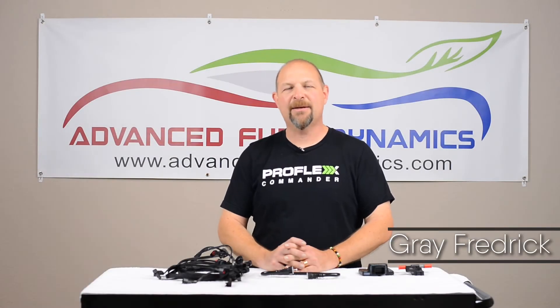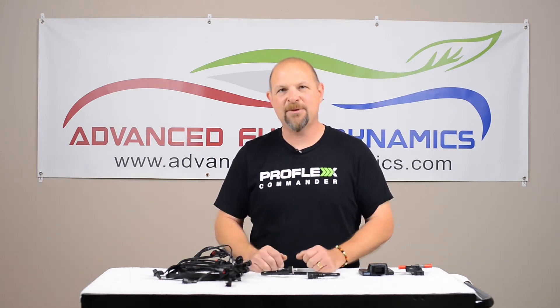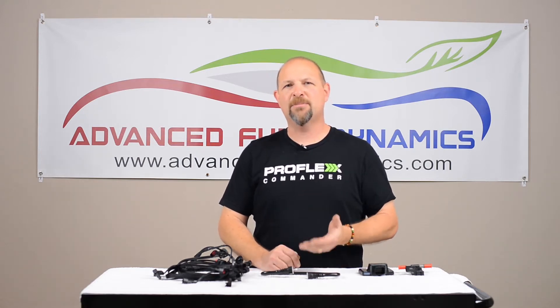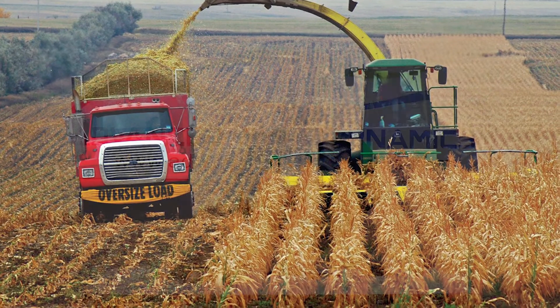Hi, I'm Gray with Advanced Fuel Dynamics. Welcome to this edition of Run E85. Today we're going to talk about E85 fuel. A lot of people don't know where to get it or what it is. E85 fuel is a blend of gasoline and ethanol, or corn alcohol. Think of it as moonshine for your fuel tank.